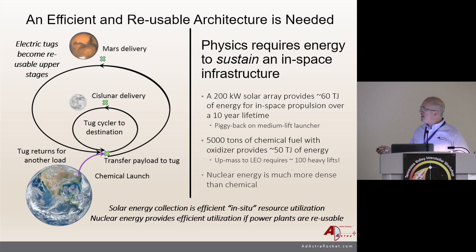A 200-kilowatt solar array provides about 60 terajoules of energy in space over a 10-year lifetime, and you can get that up with a medium-lift launcher. About 500 to 5,000 tons of chemical fuel with oxidizer provides about the same amount of total energy—that gives you a clue about how much this in-situ solar power supply is worth. Nuclear energy is much more dense than chemical. But reusability is critical—these systems must be reusable or else the cost will be unsustainable.